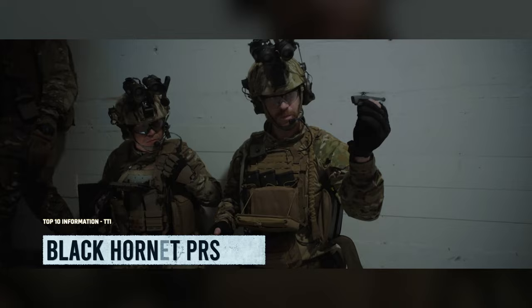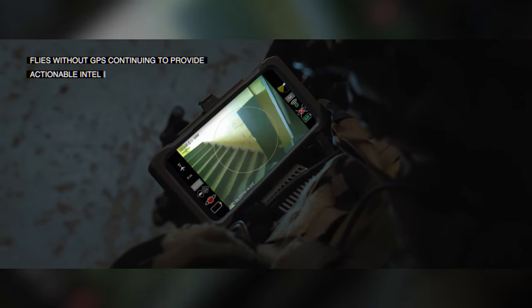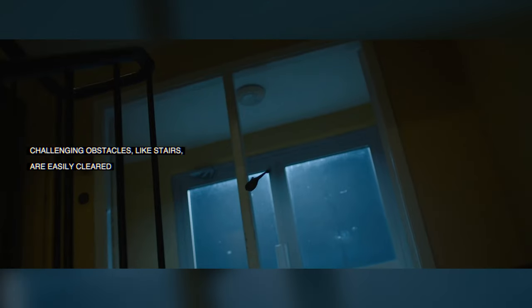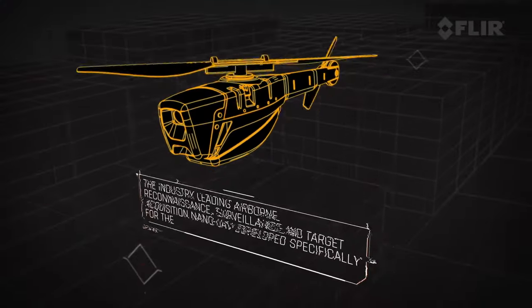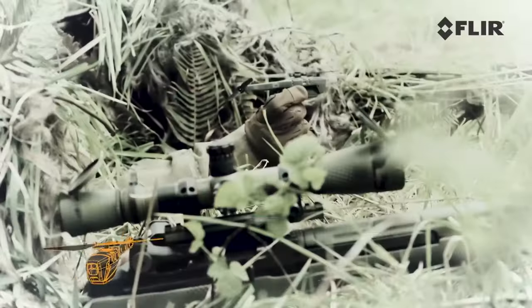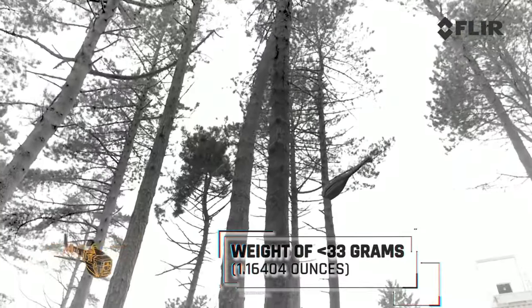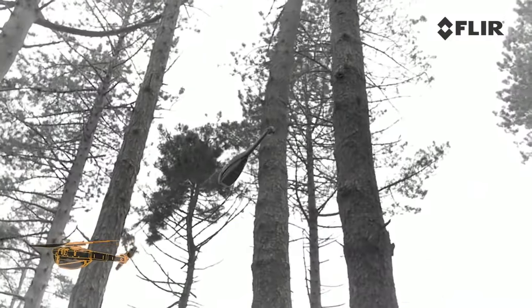Meet the Black Hornet PRS — the Airborne Personal Reconnaissance System and ultimate sneaky sidekick for soldiers. This pint-sized drone is as light as a feather and as quiet as a mouse. It flies for a solid 25 minutes, equipped with EO and IR technology, sending live video and HD images to help soldiers spot threats.